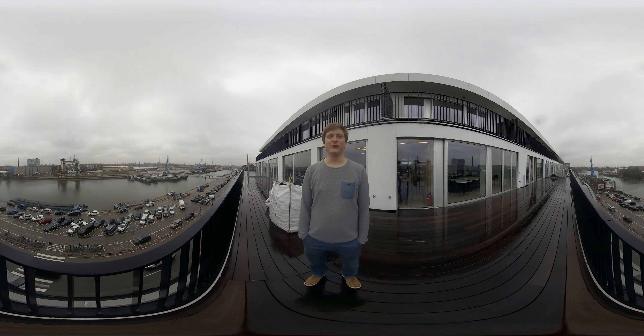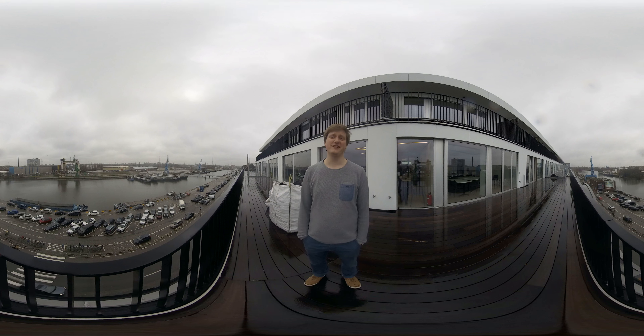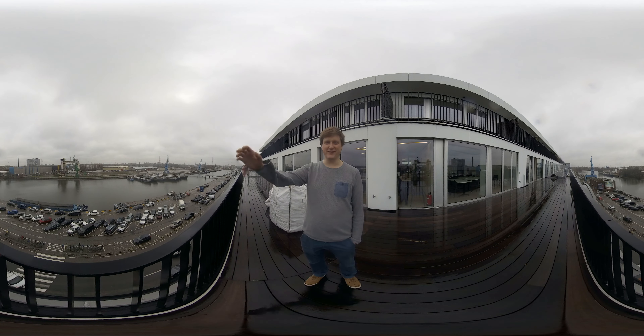Hey, there you are. I was waiting for you. I hope you enjoyed the tour of our office. And if you saw a place you like, it could be yours. Have a look at our vacancies on teamleader.eu. And perhaps, if you like, you can drop by if the weather is a little bit nicer. See you later. Thanks for the visit.